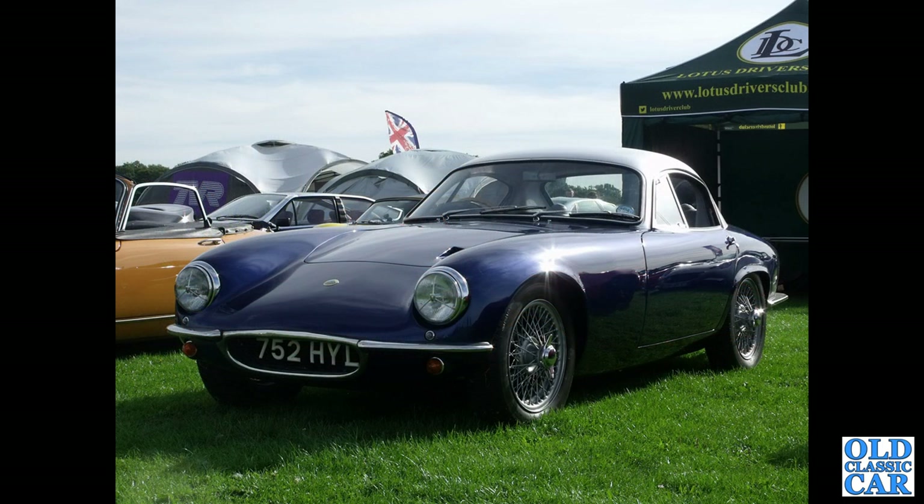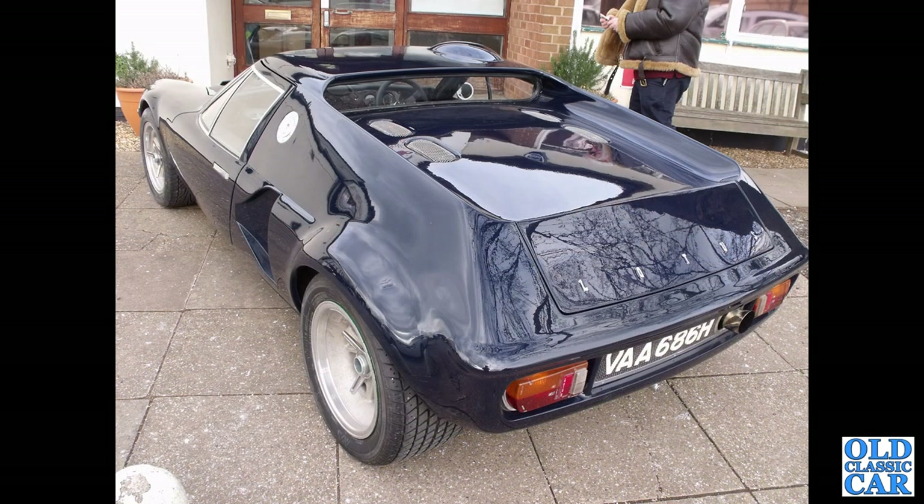Still a few more classic Lotuses to go. 752 HYL — an Elite from June 1963, with a soft-topped line alongside it. And at Race Retro, VAA 686H — another Lotus Europa on some very wide wheels.